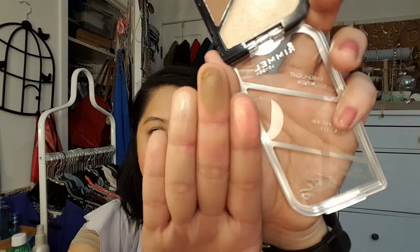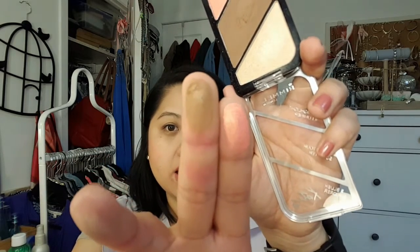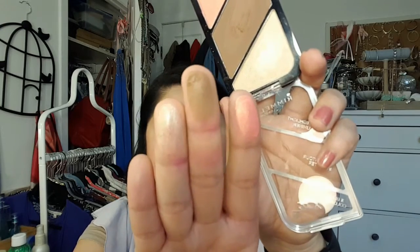Next is the Rimmel and Kate Moss Highlight and Contour palette — they added a blush as well. This is the one in Golden Bronze. It's a pleasantly nice product; they're all pretty much pigmented. I'm not in love with the highlight, and it's a bit powdery so watch out for that, especially with the blush and highlight. The blush kind of reminds me of NARS Orgasm — that peachy golden color. The contour is pretty pigmented and it's matte, which is nice. I could see myself bringing this on vacation since everything is in one place.